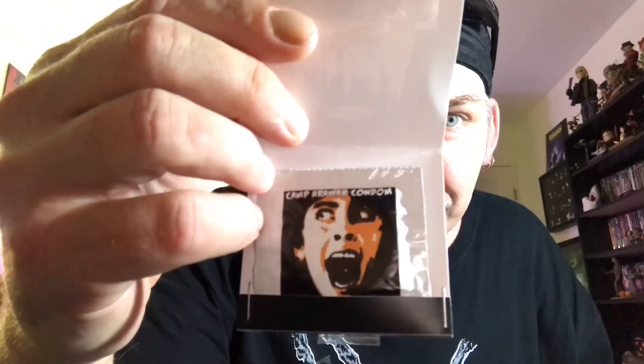And we have: 'Come and pitch tent — Camp Arawak Condom, established 1983.' And it's got a screaming Angela on it. Pretty cool, loving that — nice little quirky thing.